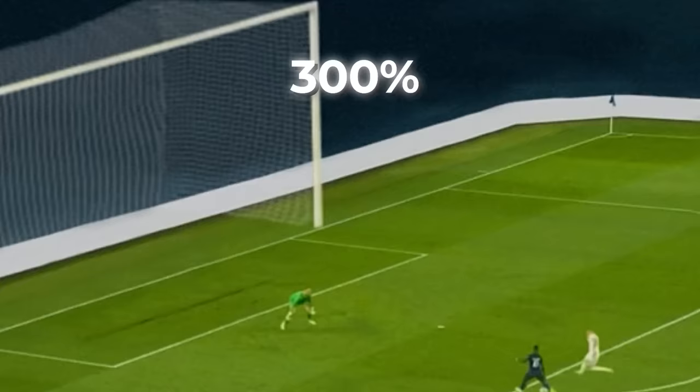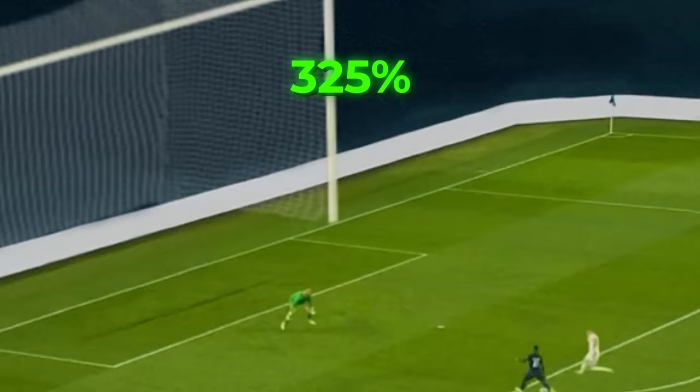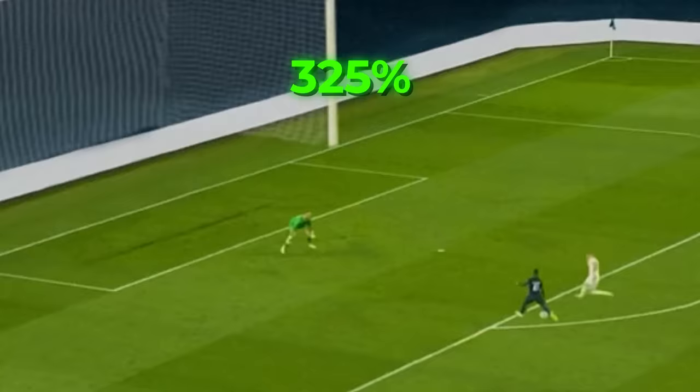And at 325% it looks as though Dembele has got his goal with a beautiful finesse shot finish. Questions will be asked of the goalkeeper there.